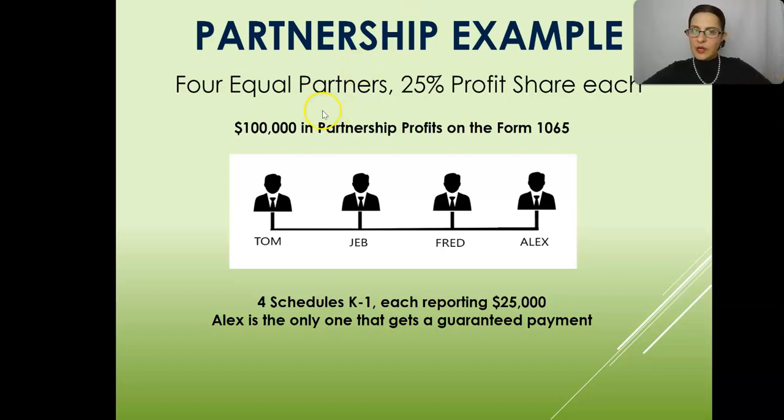In this example, we have four equal partners with a 25% profit share each. They're each equal partners and there's four of them. There's going to be $100,000 in partnership profits on the Form 1065.